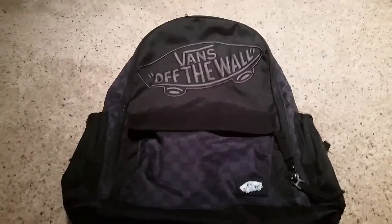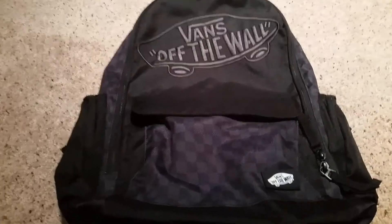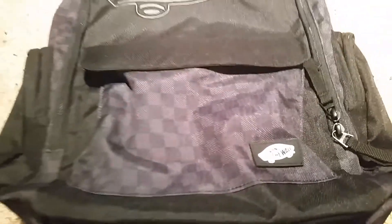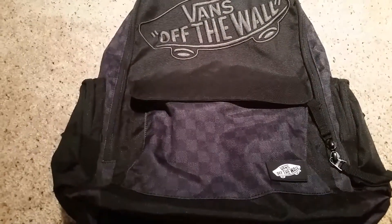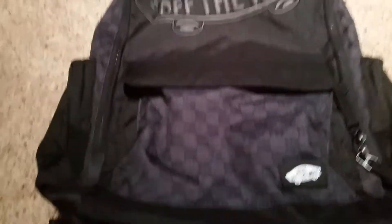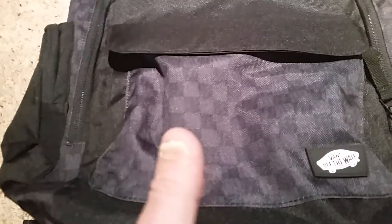Going to do a YouTube exploration gear update. I just got this backpack in the mail — very cool backpack. One of my other YouTube exploration friends puts links on his videos to get what he has, and I followed the link and got it. I really appreciate him for putting those links because this is a very cool black checkered backpack.